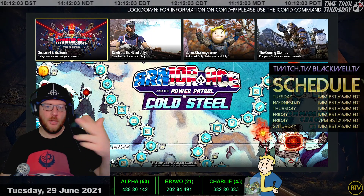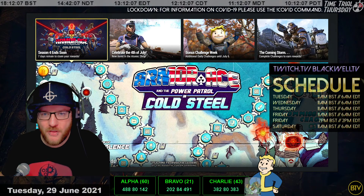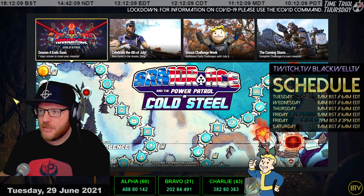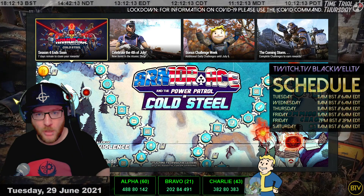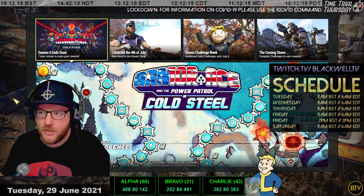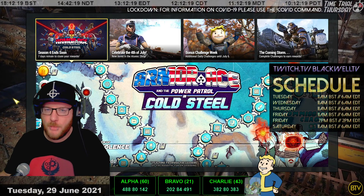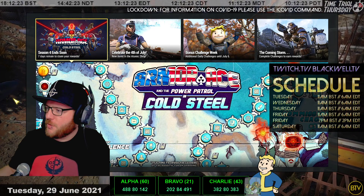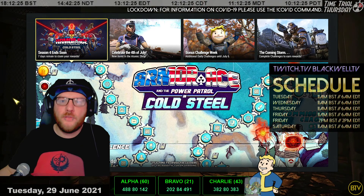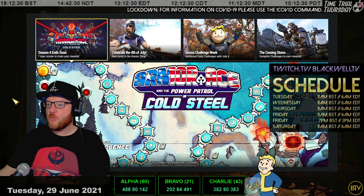What's up Wastelanders, my name is Blackwell and this is your Fallout 76 daily news for Tuesday the 29th of June 2021. Bring that notifications bell, hit that thumbs up and subscribe to the channel if you want to be up to date with content. We also stream on twitch.tv/BlackwellTV six times a week across five days, so feel free to check the schedule or the description for details.